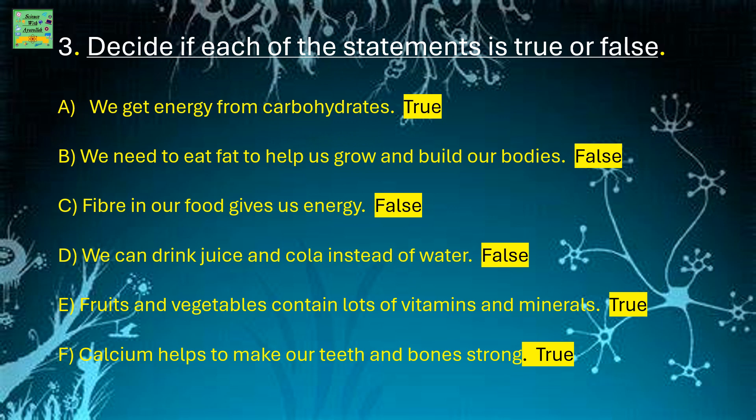Decide if each of these statements are true or false. We get energy from carbohydrates — true. We need to eat fat to help us grow and build our bodies — false. Fiber in our food gives us energy — false.